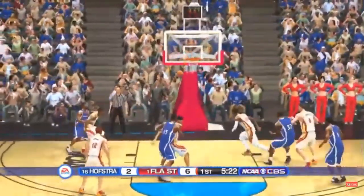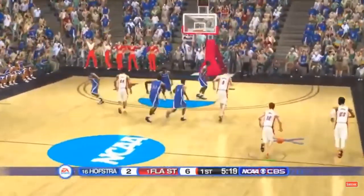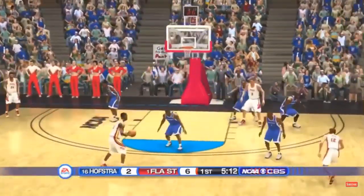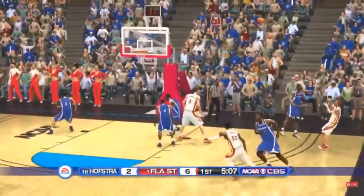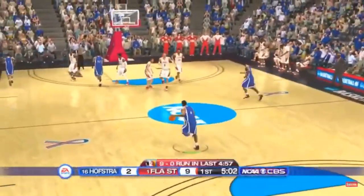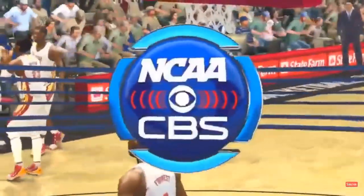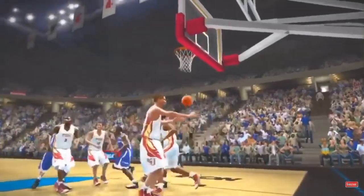Jump shot — the Pride can't find the basket at all. They're really not taking advantage of their opportunities. No legs left, Gus. On the right side, he shoots from the corner and he buries the three. We're at the five-minute mark. We've got a timeout — more CBS Sports coverage of the NCAA right after this.